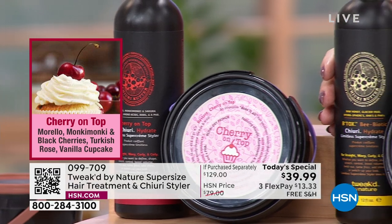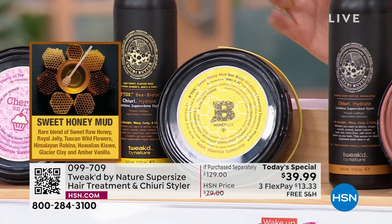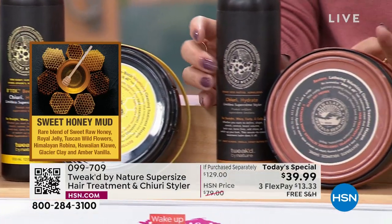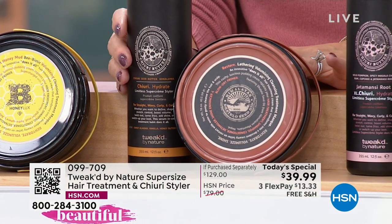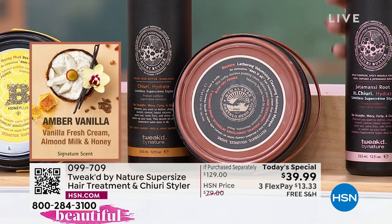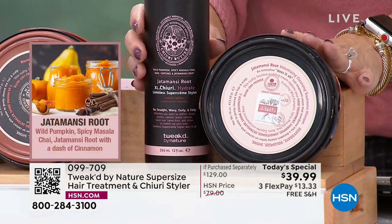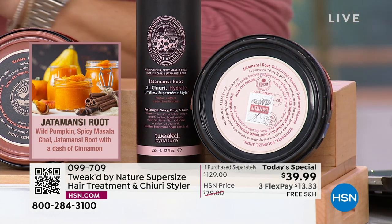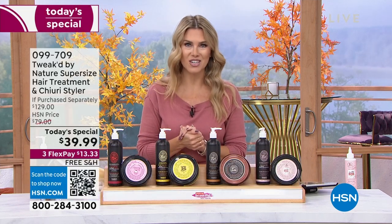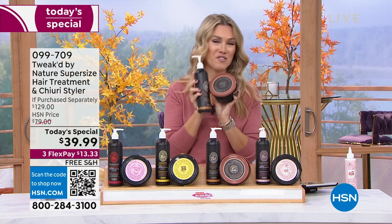We're also giving you the scent — this is cherry on top, a seasonal favorite. When it's gone, it is gone. Then we move to honey luxe, which is like sweet honey almond. We've got amber vanilla, your classic detalo. And my favorite going into fall season is the Jada Mansi — it smells like the most incredible wild pumpkin with a dash of cinnamon. Those are your four choices.